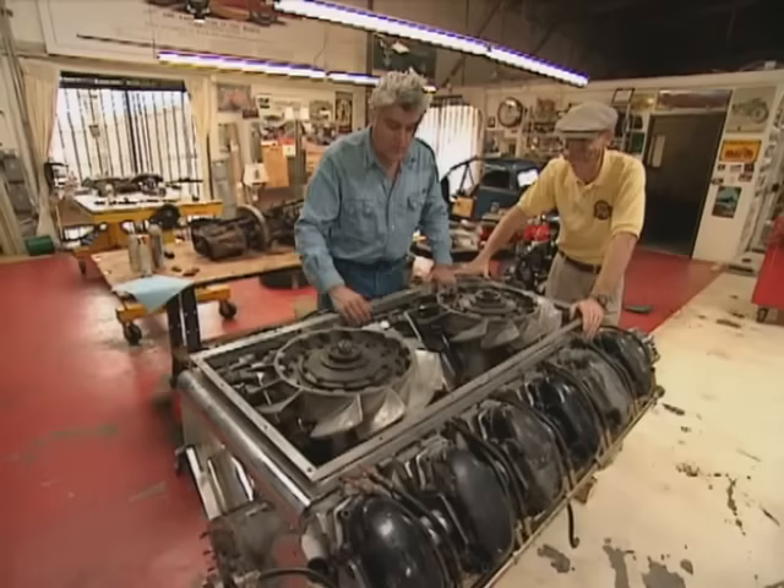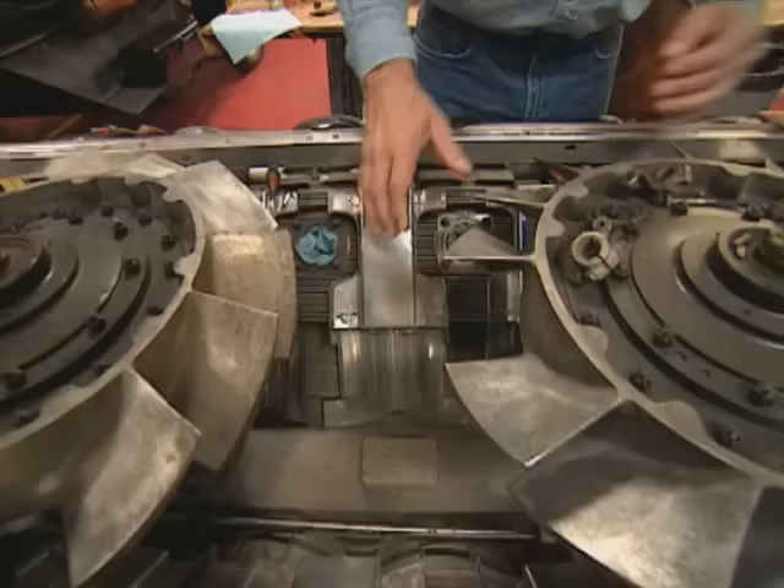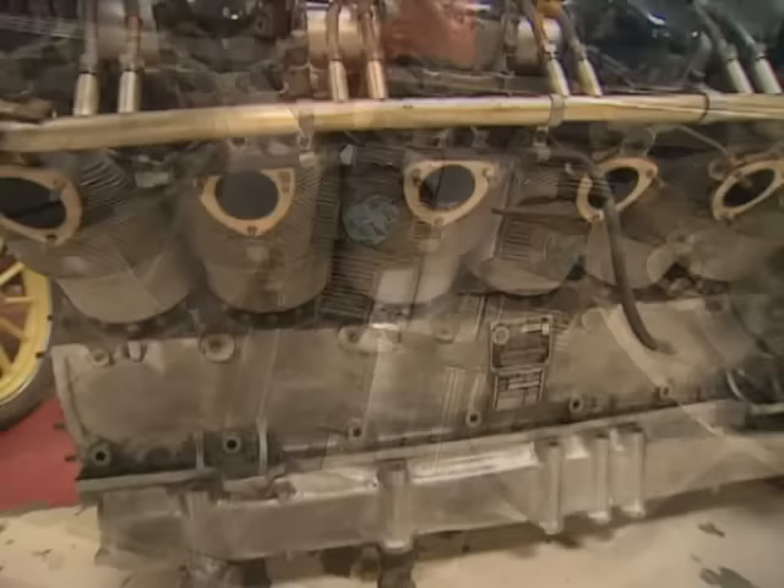This is an M47 Patton Tank engine. This came out of a Patton Tank, Korean War vintage. Everybody should have one of these. It's air-cooled — that's the nice thing I like about it. It's 1,800 cubic inch. These are cam-driven fans; it directs the flow around, sucking air in and around all the cylinders. Look at the machine work on these — these cost the American government $110,000 apiece in 1953.